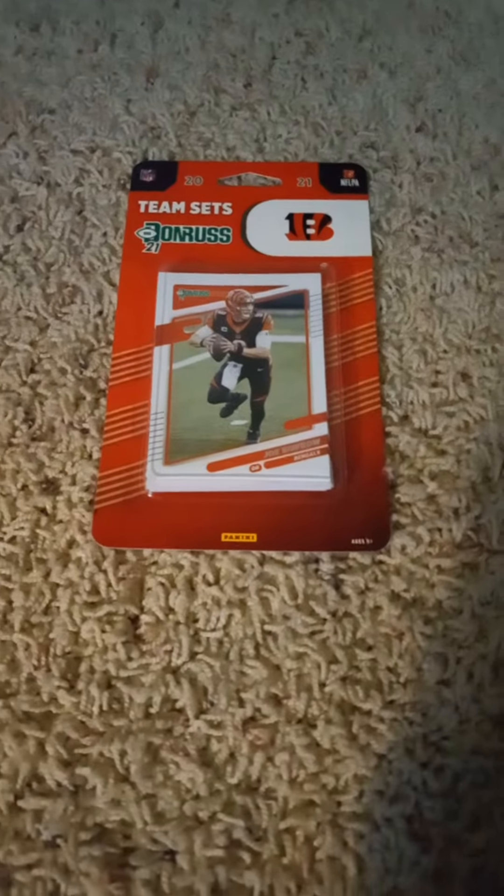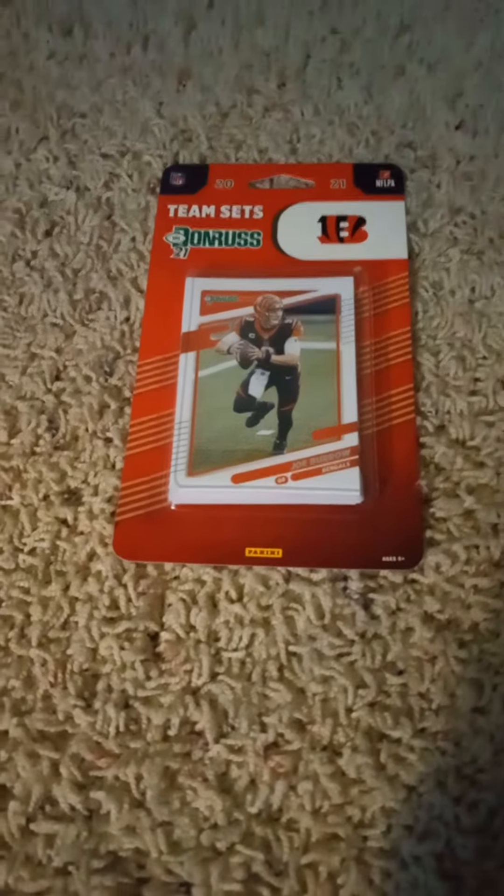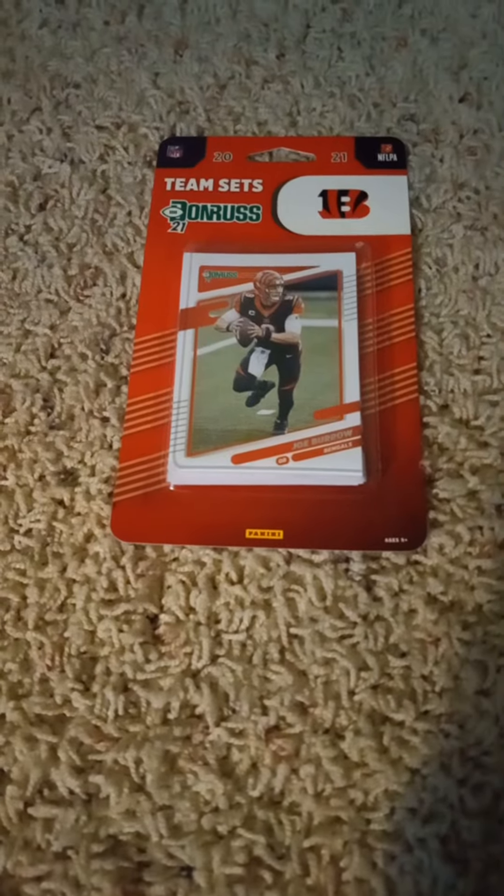Hello once more everyone, welcome back to my channel. Back here doing another 2021 Donruss football factory team set pack opening video, today of the Cincinnati Bengals, as you can see by the front with the Joe Burrow card in the pack and by the team logo on the front.